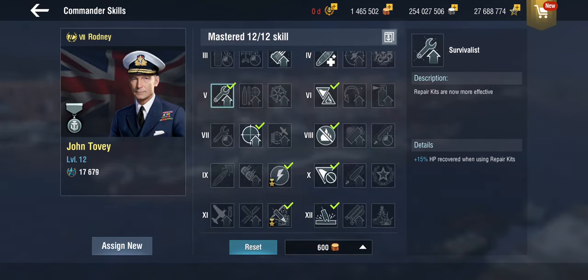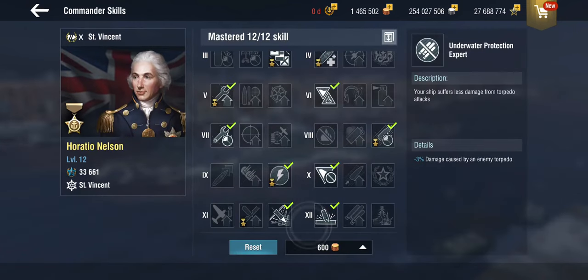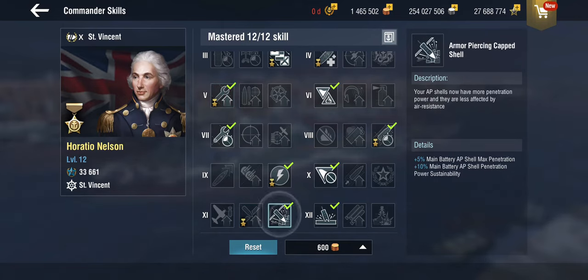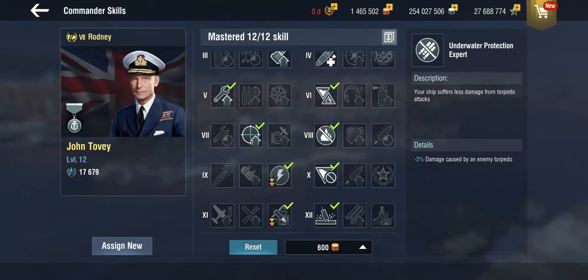I've used John Tovey, the epic commander, rather than a legendary commander, because he's relatively unique in the British set — he gets the Armor-Piercing Cap Shell Plus. The guns on Rodney are quite fun as they stand. You could also use the Nelson commander for Survivalist Plus, but definitely go for the APCS rather than IFHE Plus, because Rodney is an armor-piercing ship. You could also go for the 22.5% HP option with Marksman. In the end I went with Tovey.